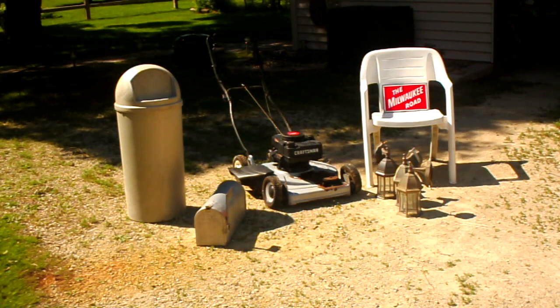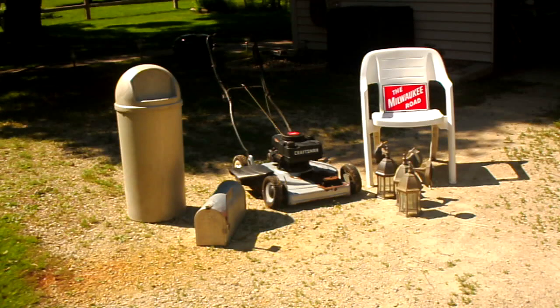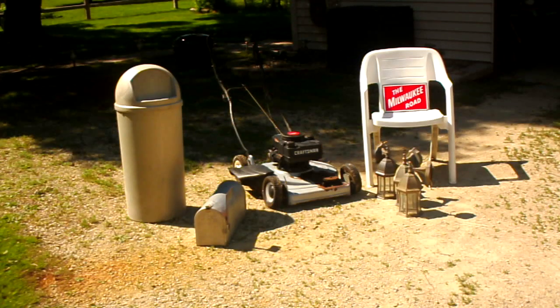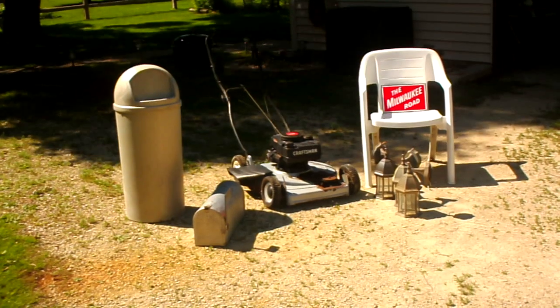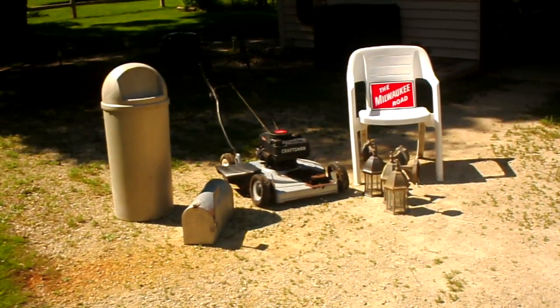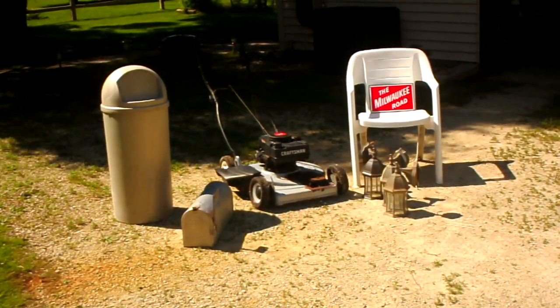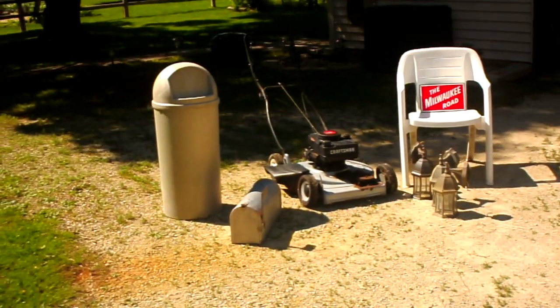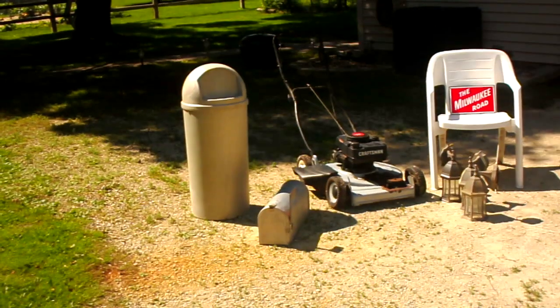I actually have two of those white vinyl chairs — that one's cleaned up mostly, the other one isn't cleaned yet. I've got three of those post lamps, and two of them are going to go over on the post at the end of my walkway.